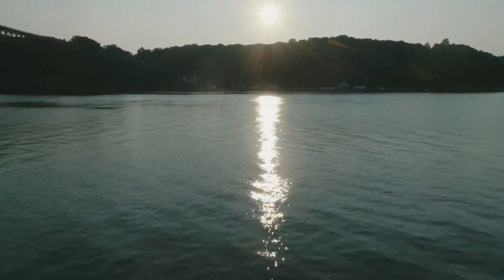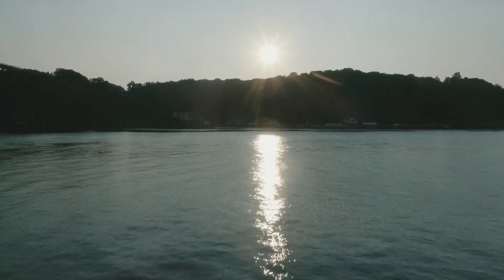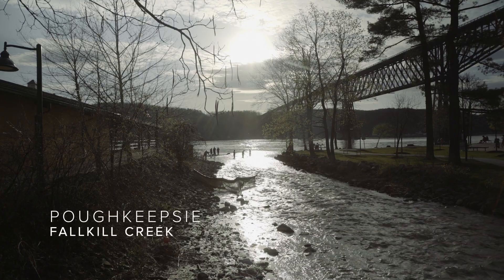In springtime the river is alive with fish — whether they be shad, striped bass, or sturgeon — and literally millions of baby eels are gathering at the mouths of streams to make their migration upstream, up the waterfalls, into the headwaters of the Hudson.